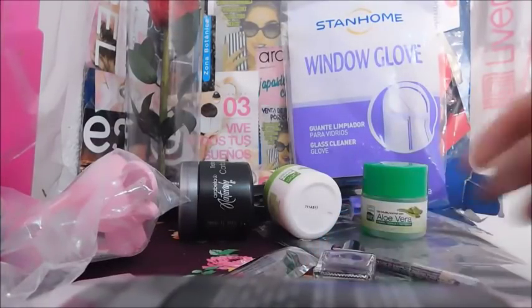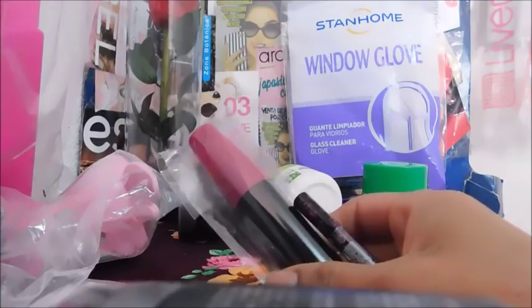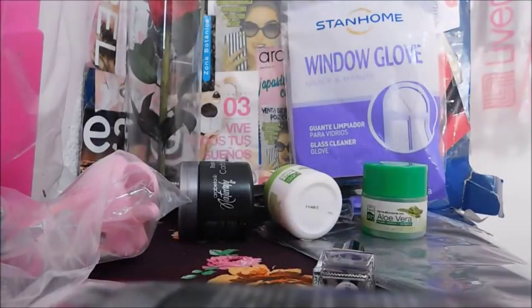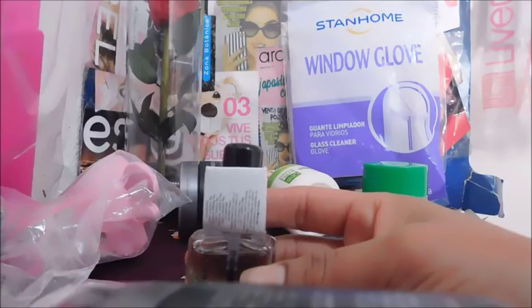Rímel para pestañas — este venía en un paquetito con un delineador gratis. Rimmel, $39.99, una ganancia de $10.34. Encapsulador de uñas, $29.99, una ganancia de $7.75.